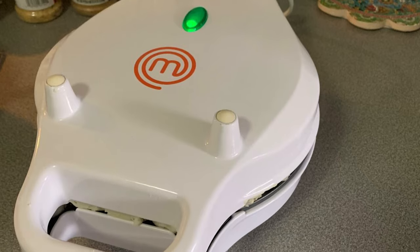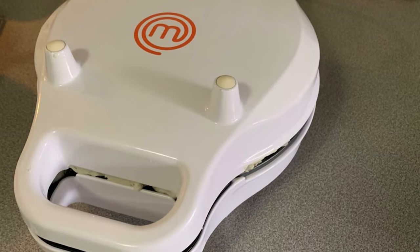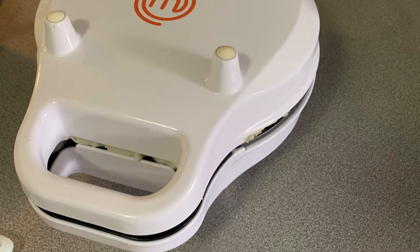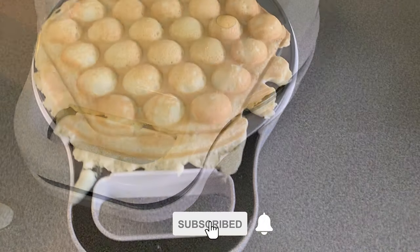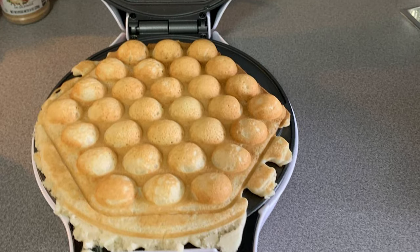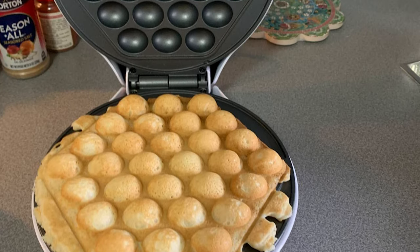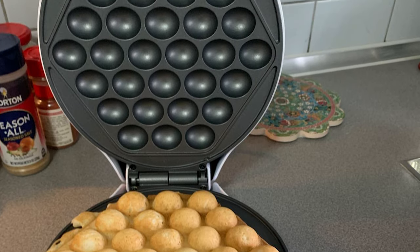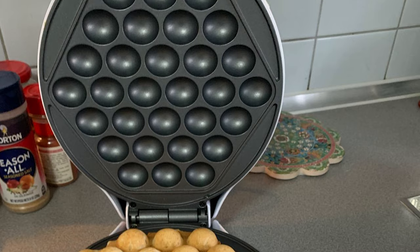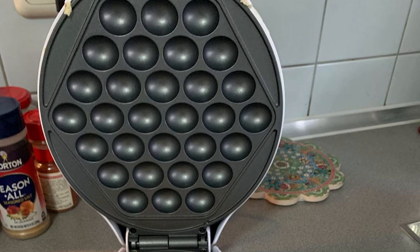This machine also features a power indicator light. The electric bubble waffle maker lets you create Hong Kong-style bubble waffles in minutes. Just pour in your batter, cook, and flip for perfect results every time. Now you can bring the delicious taste of this traditional Hong Kong-style food to your own kitchen and add your own creative twist on breakfast time.